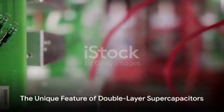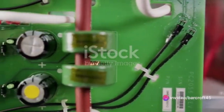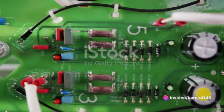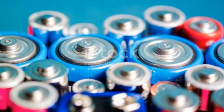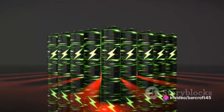But what makes the double-layer supercapacitor special? The answer lies in its name. The double layer refers to the formation of two layers of ions at the electrode and electrolyte interface. This double layer acts as the energy storage medium. Unlike batteries that rely on slow chemical reactions to store and release energy, double-layer supercapacitors store energy physically.